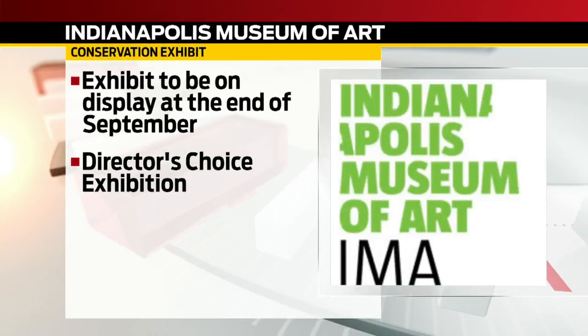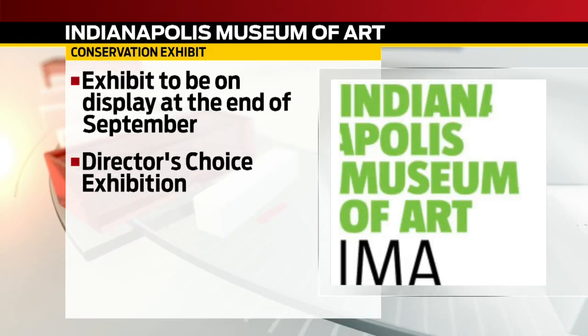Thanks. The conservation exhibit is set to go on display at the end of September. It will be located in the Director's Choice Exhibition.